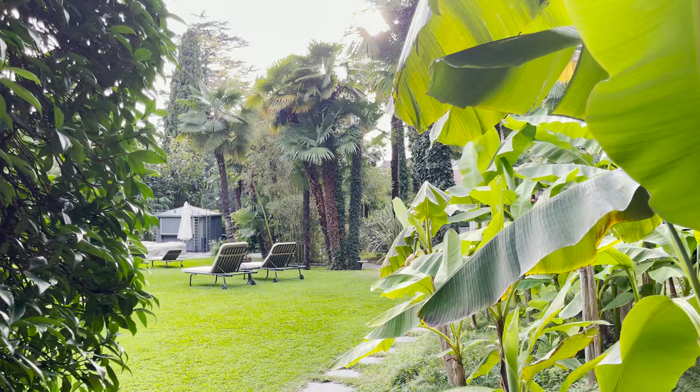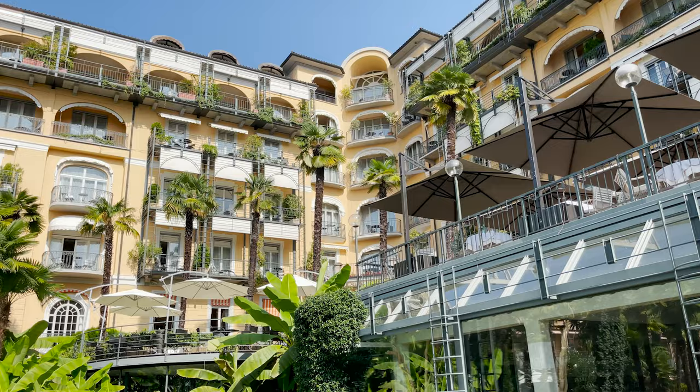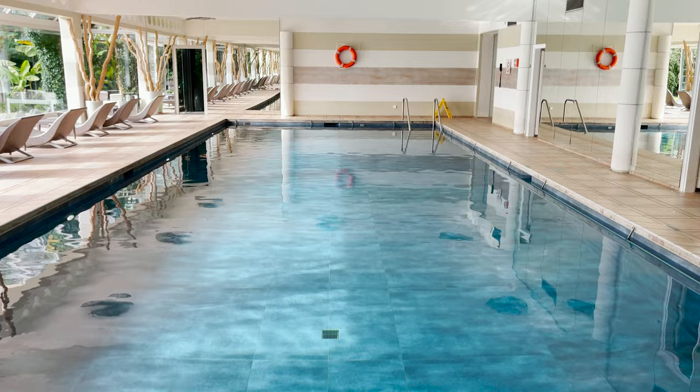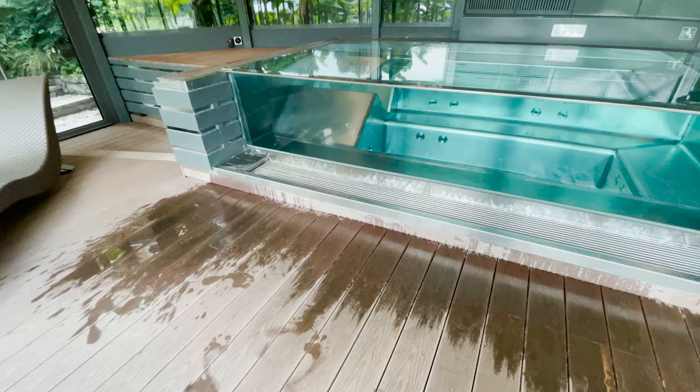Beyond your room, a chief highlight of the experience here is the facilities. Outside, you'll find a lovely lawn for relaxing and catching some sun. Toward the rear of the lawn is a full-size indoor swimming pool, perfect for cooling off on a hot summer afternoon. And if you want a little warmth for your muscles, there's a heated hydropool that's ideal for relaxing and taking in the view.